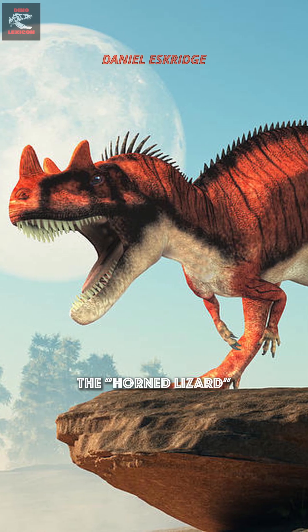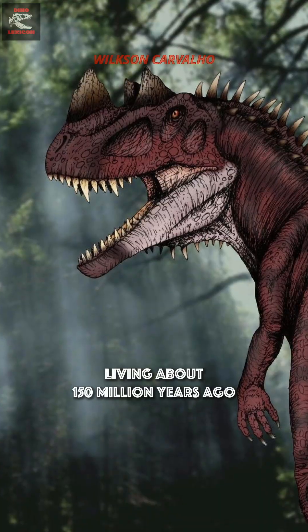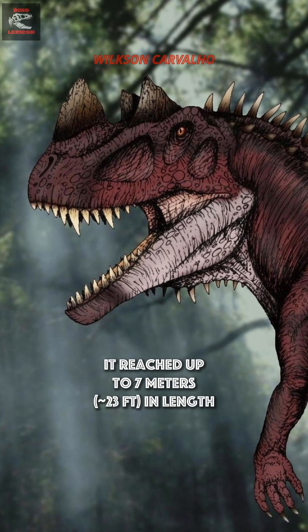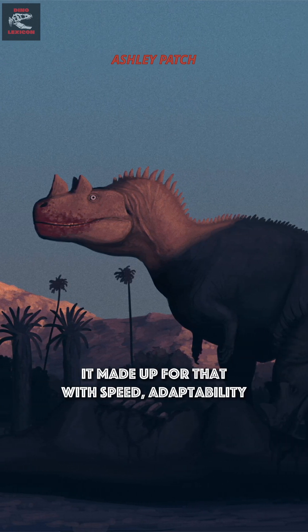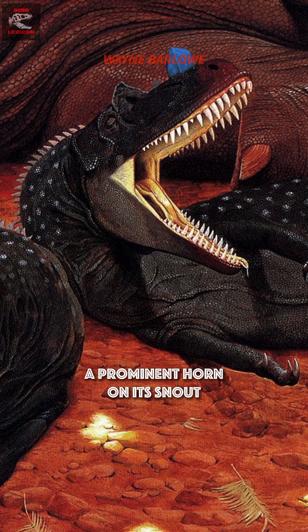Ceratosaurus nasicornis, the horned lizard, was one of the most striking predators of the late Jurassic. Living about 150 million years ago in North America and Europe, it reached up to 7 meters in length and around a ton in weight. Smaller than giants like Allosaurus or Torvosaurus, it made up for that with speed, adaptability, and a look no other theropod had: a prominent horn on its snout.